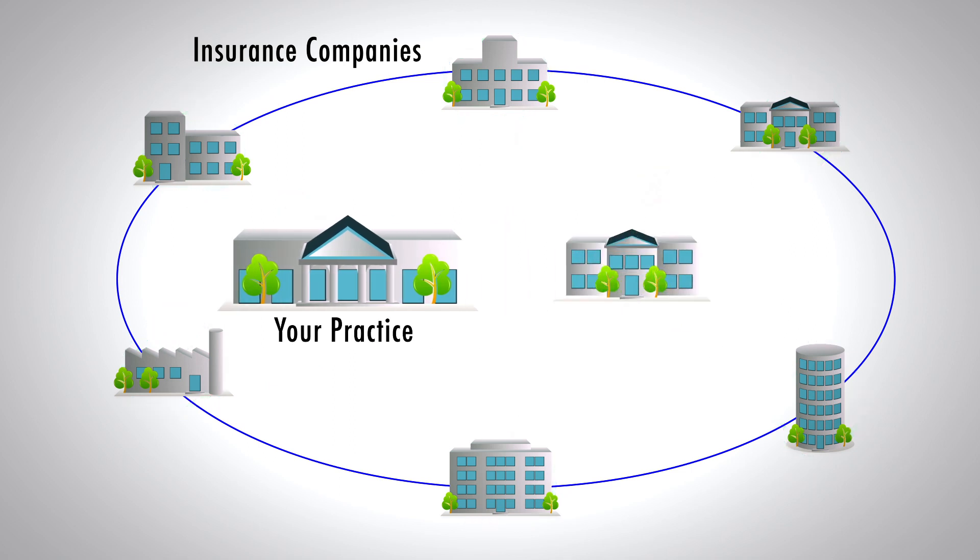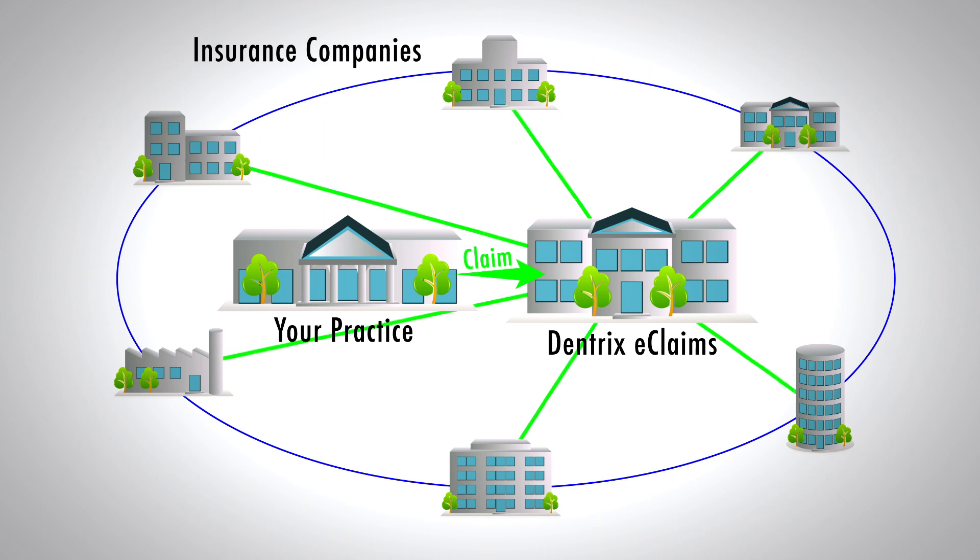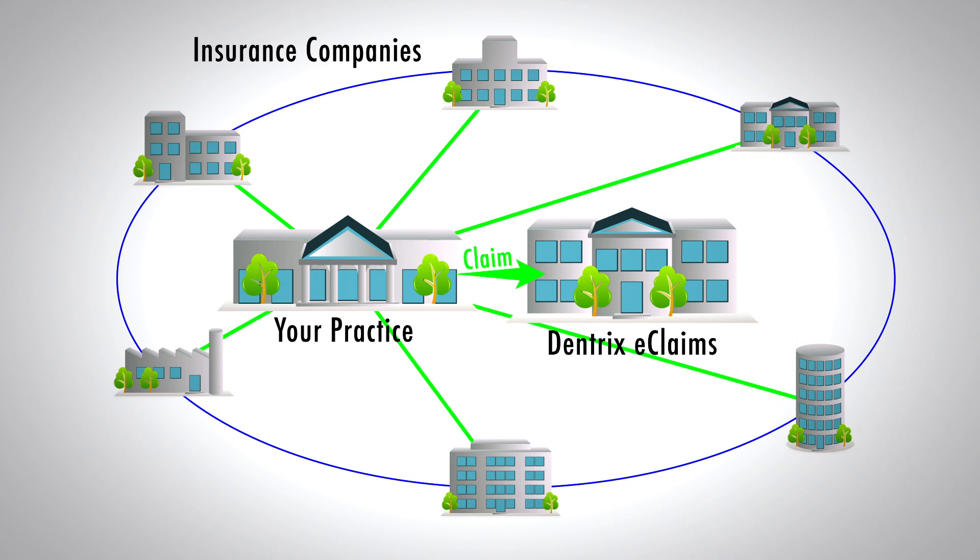With eClaims being connected to one of the largest lists of payers, you can send more claims and attachments electronically. This translates to rapid claim processing and timely payments to your practice.